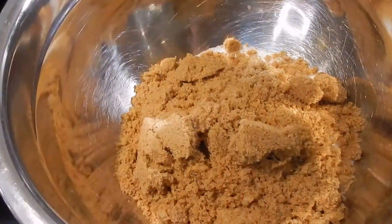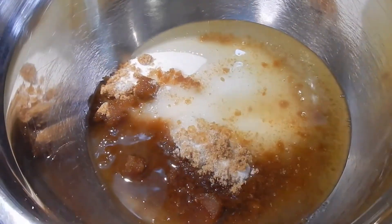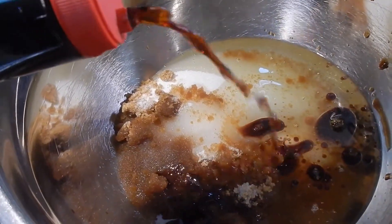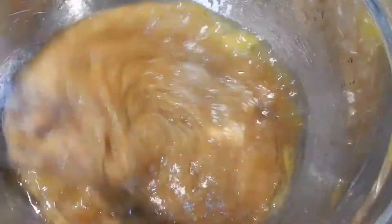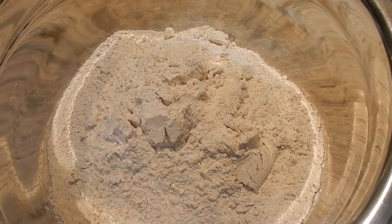To a bowl I added some white sugar, brown sugar, and some vegetable oil — you can also use applesauce in place of vegetable oil, I don't think it really matters. As well as some vanilla extract, then I added some eggs and mixed it all together. I'll have the recipe link down below so you can follow along.